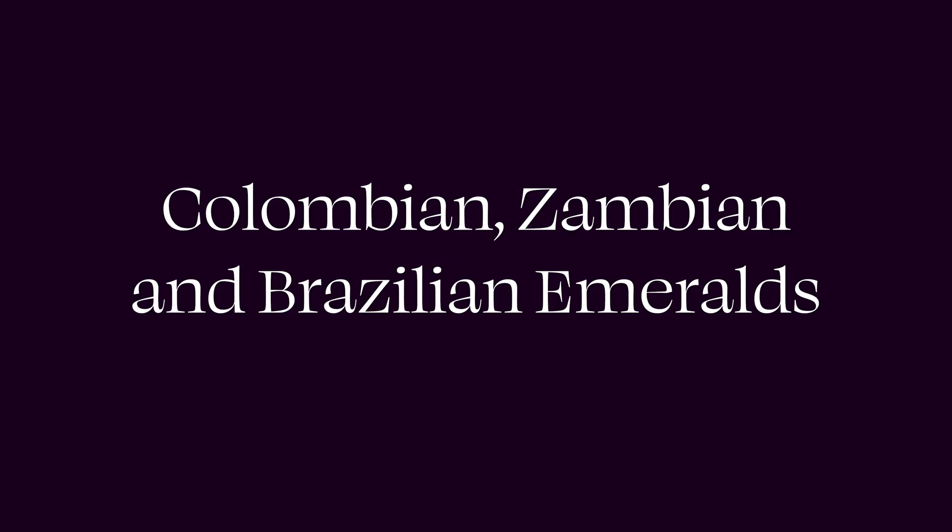Source can be very important when it comes to emeralds. One of the first sources was Egypt, where they were found as early as 3500 BC — which is how they get their association with Cleopatra. After that, one of the oldest sources is Colombia. Colombian emeralds are known for their high chromium content, which gives them that beautiful trademark green and beautiful glow.